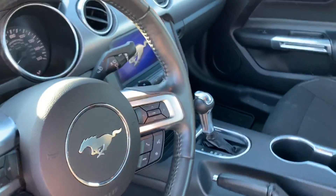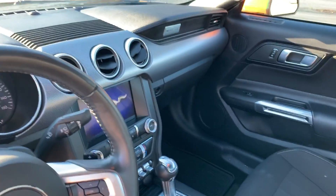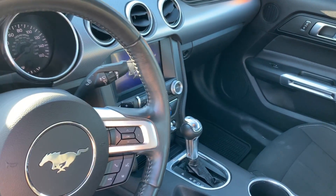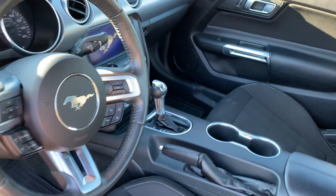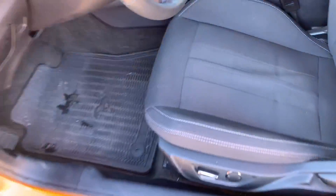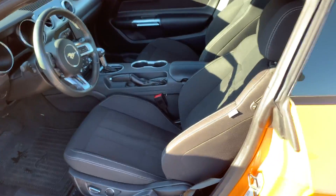It has remote start, backup camera — just everything you want in your vehicle. It has a sync system with Microsoft, automatic paddle shifts, lots of options. Power seat, all-weather floor mats that are the Mustang ones.